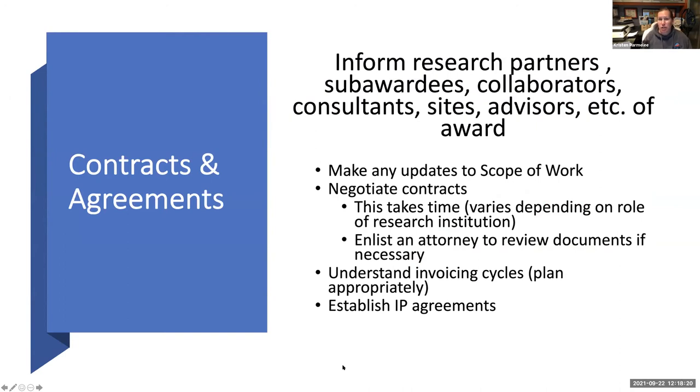The first thing you do when you receive your notice of award is typically inform your partners — that might be a research institution like a university, contractors, collaborators, consultants, or advisors — just to let them know you got the award and here's the projected start date, and to confirm they're still able to participate. You should also at that time make any updates to the scope of work for each involved party, because the time span from submission to notice of award at NIH can be nine months. You may need to update the scope based on things your company has accomplished in between.